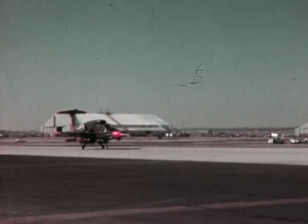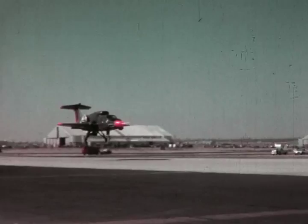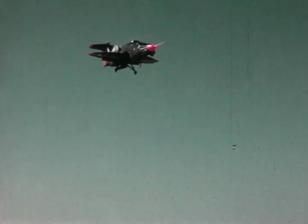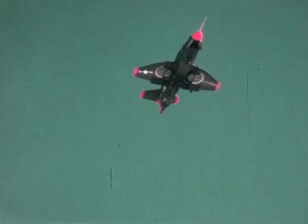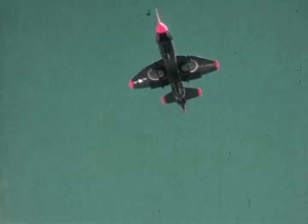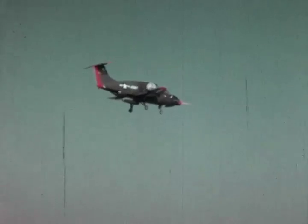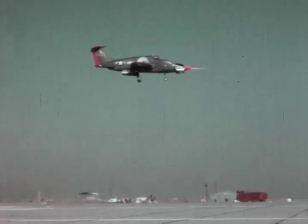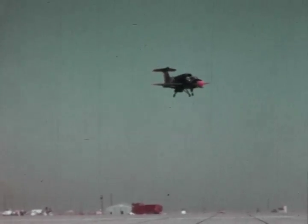Although the XV-5A looks and performs like a high-performance jet, it also has the unique capability of taking off vertically, hovering, maneuvering while hovering, and landing like a helicopter. The vertifan concept draws on the best features of jet engines for cruise and fans or rotors within the wing for vertical and hovering flight. The power for normal cruise is all that is required to also accomplish vertical flight. In effect, VTOL capability is a bonus.